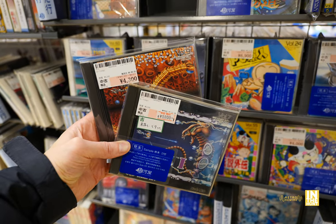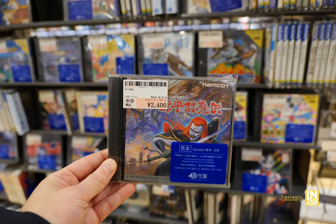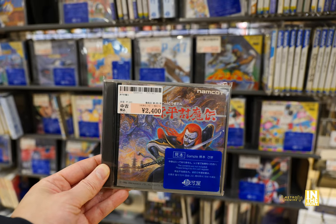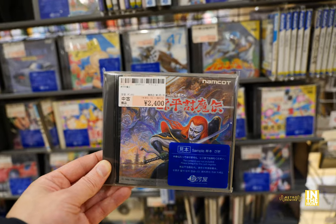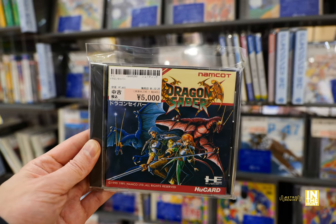And then look at this — R-Type 1 and 2. Freaking love those covers as well. And then we have Genpei — the Genji and the Heishi clans. And then we have Dragon Saber for 5,000 yen. One day I'll pick that up.